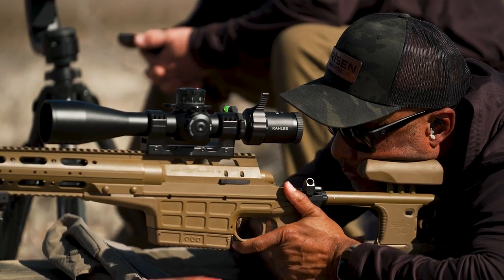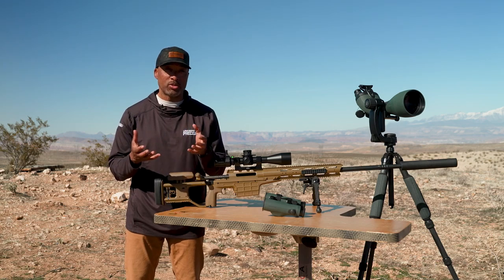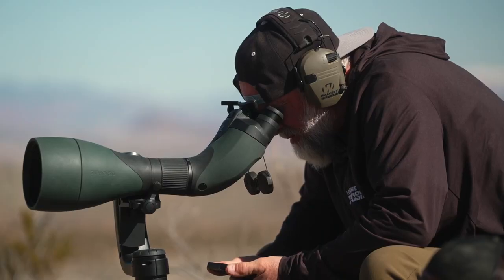The next question is, well, what do you need to get involved? Things change. Your rifles change, your calibers change, and your supportive equipment will change too.